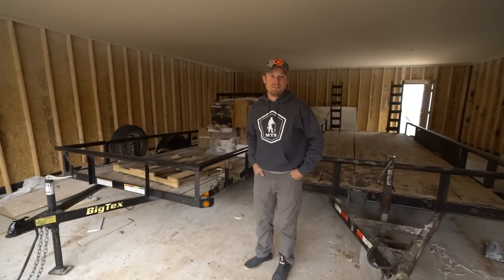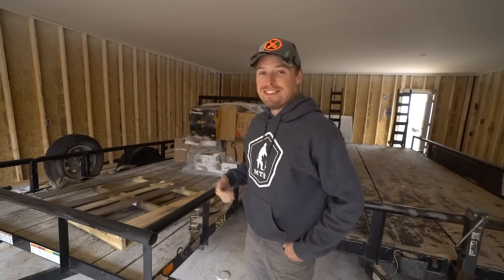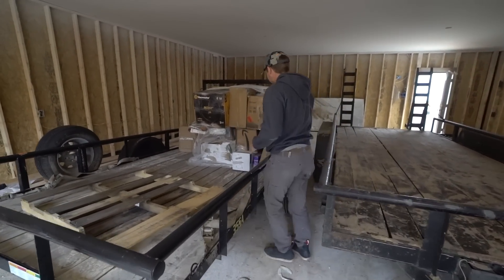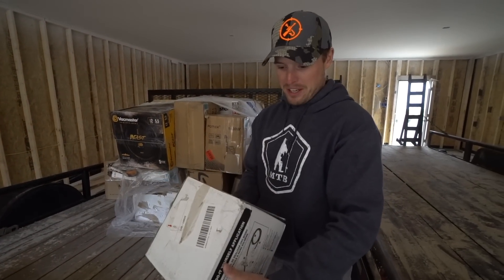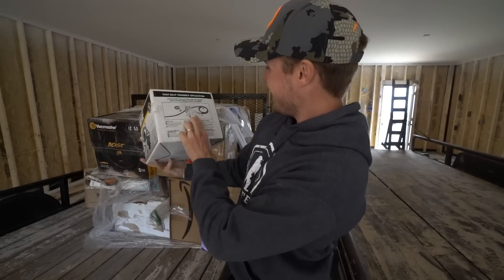These are Amazon returns! Yep, Amazon returns — you didn't tell me that! Oh yeah, they have a bunch of different kinds. This is it — everything in here is returned outdoor stuff, is what Steven just told me. And here's a 115-volt transfer pump. Oh, that's awesome — it's a freaking pump, look at that!